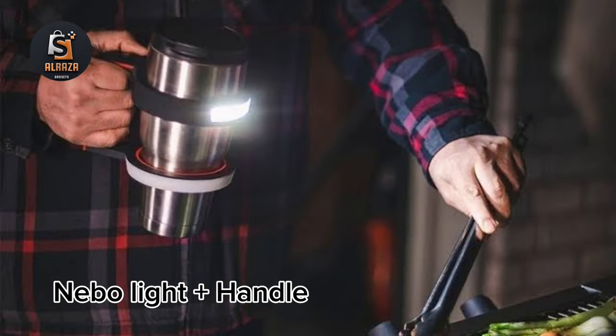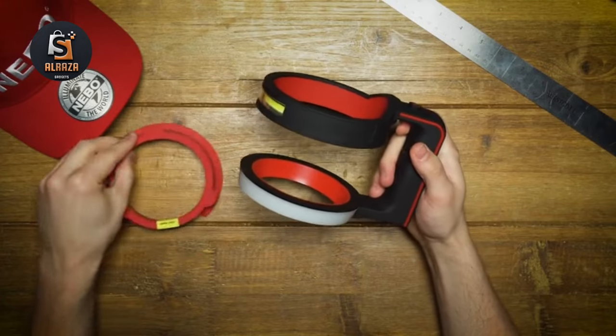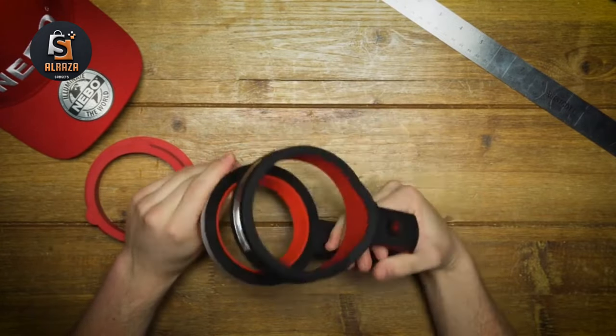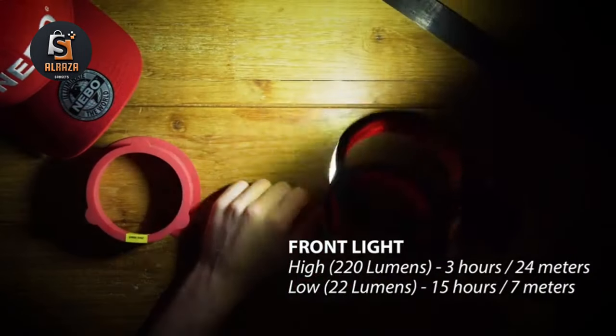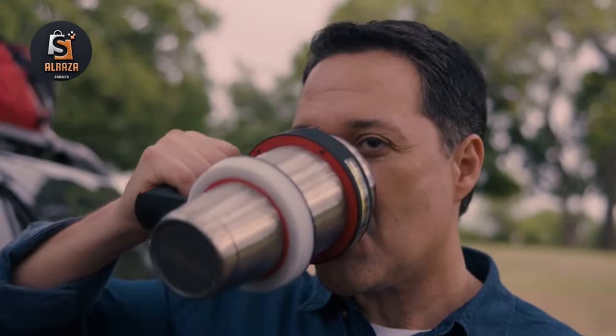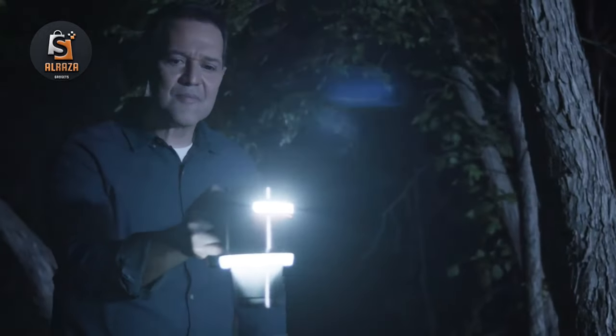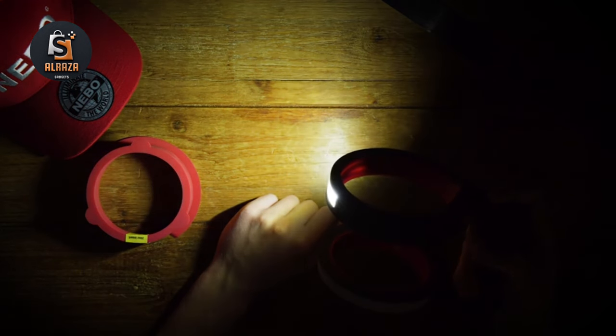Number 6: Nebo Light Plus Handle. Fits a variety of 30-ounce tumblers. Are you tired of dropping and denting your favorite tumblers? Now you can get a firm grip on your cup and light up any room you walk into. Nebo Glow is compatible with most standard vehicle cup holders, and the design holds your Rambler secure with anti-slip rubberized grip rings. The three light modes are fully dimmable: Task Mode provides 220 lumens for 3 hours out to 24 meters; Lantern Mode provides 130 lumens for 3 hours out to 15 meters; Task Plus Lantern provides 350 lumens for 2 hours out to 24 meters. All powered by 3 AAA batteries, which are included. Use it at home, office, automobile, camping, hiking, biking, or just unwinding on the couch.